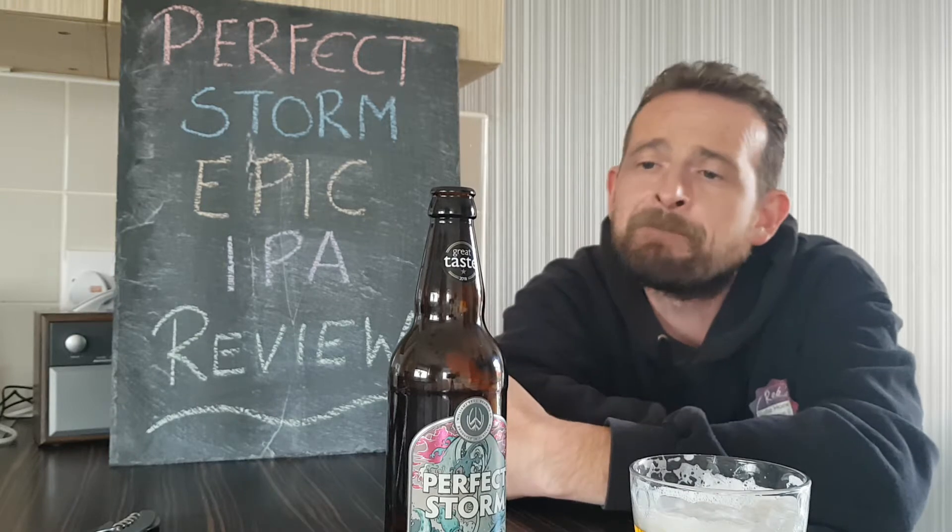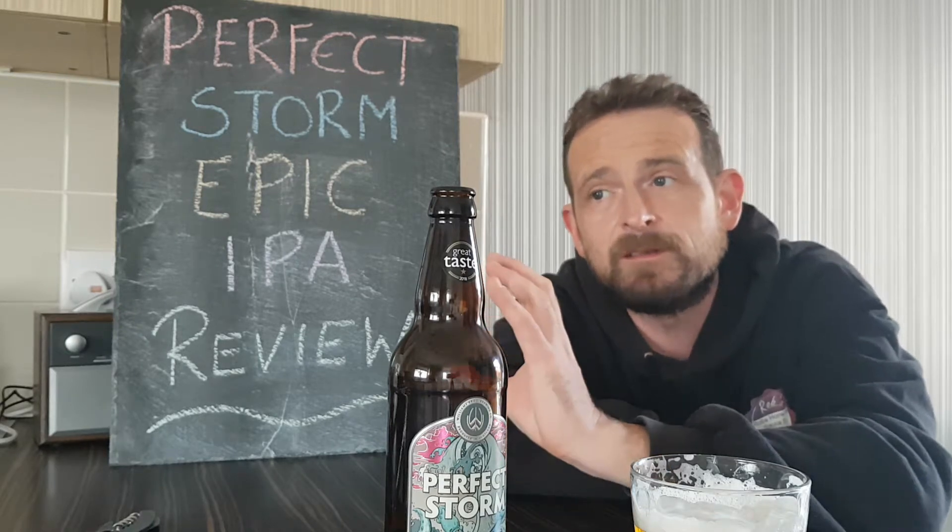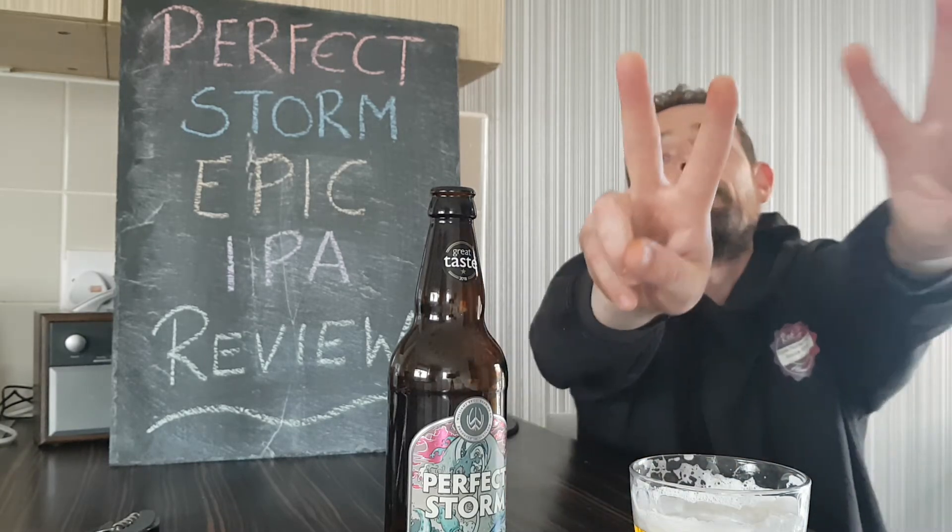That was my review of Perfect Storm Epic IPA Indian Pale Ale. Hope you enjoyed this review. It's okay — if you like your pale ales, you like your IPAs, it's a good standard one to have. Nothing that jumps out at you, but it's nice. Thank you very much for watching. Smash that like button, hit that subscribe button, and I will be back very, very soon. Peace!